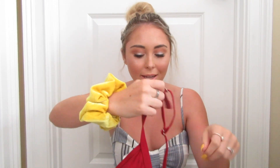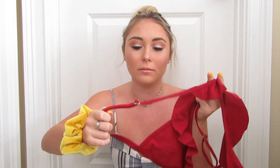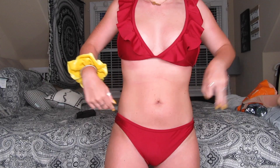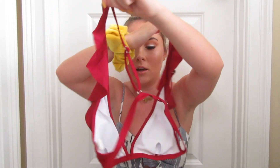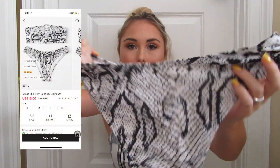Every single one was size medium and they were all $13 except one, so I'll start with the one that was only $11. The first bathing suit is the ruffle detail adjustable strap bikini set. The straps adjust, which is great for a website like this because the sizing is always weird — tops can be too big or bottoms too small. This time they all fit really good. It clasps in the back and I love the ruffle detail. It's a burgundy color but showing up more red on camera. Really pretty, and it was $11.